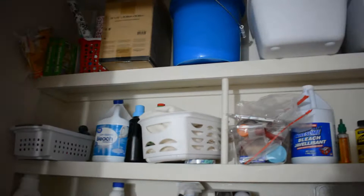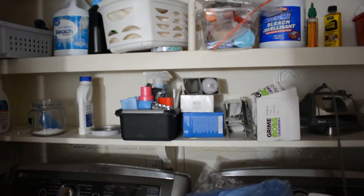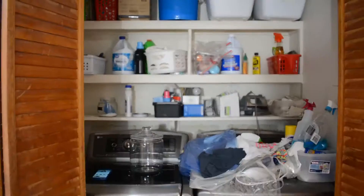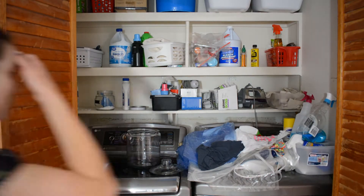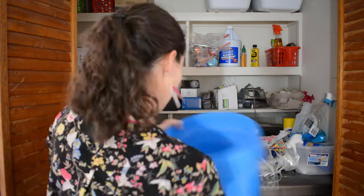So this is what my laundry closet looked like to start with — obviously a total disaster, completely disorganized stuff all over the shelves. Unlike with most of the organizing projects that I tackle, I'm not going to actually take everything out to start with.